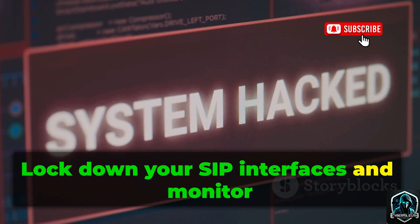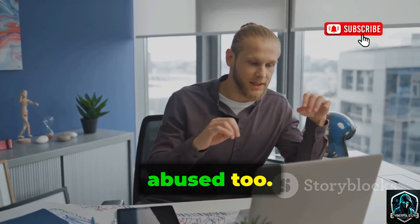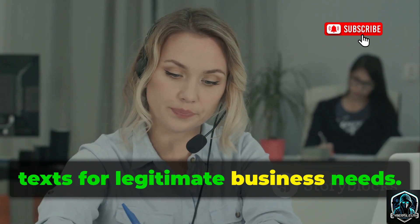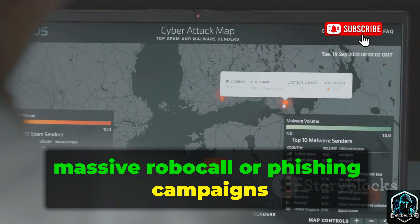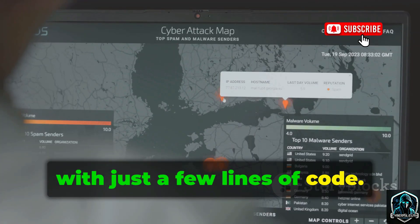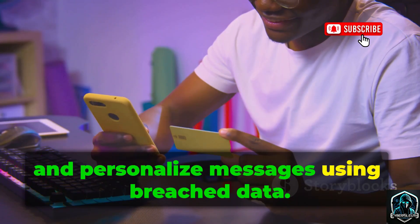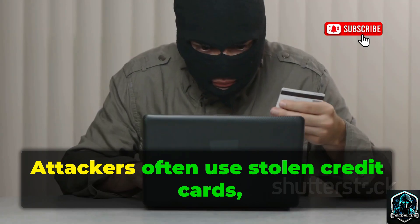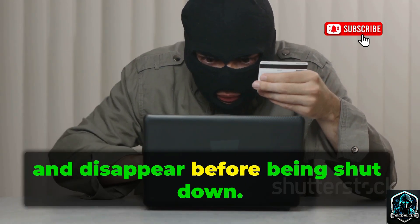Lock down your SIP interfaces and monitor for attacks. Not all threats come from hacker tools — mainstream platforms like Twilio can be abused too. Twilio lets developers automate calls and texts for legitimate business needs, but attackers can use it to launch massive robocall or phishing campaigns with just a few lines of code. They can buy blocks of numbers, automate calls, and personalize messages using breached data. The platform isn't malicious, but it can be weaponized. Attackers often use stolen credit cards, spin up accounts, and disappear before being shut down.